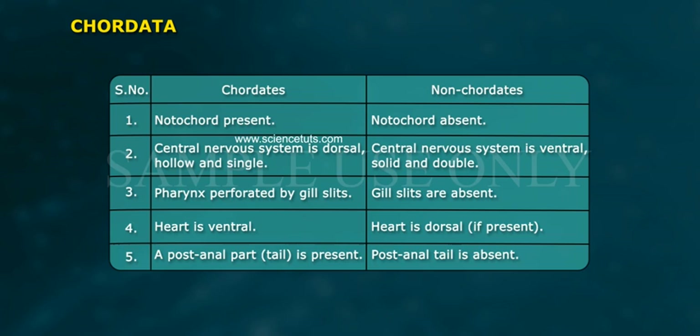See the chart: comparison of chordates and non-chordates.